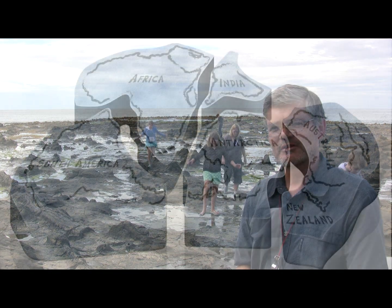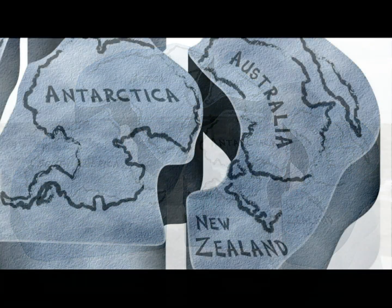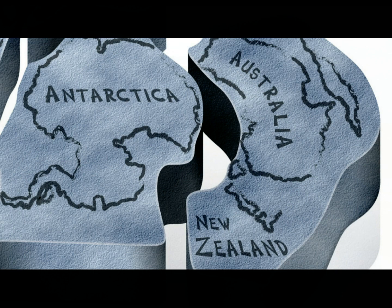At about 175 million years ago, New Zealand was part of Gondwanaland, joined to Australia and Antarctica. So what we see here is a representative of an ancient Gondwanaland forest.